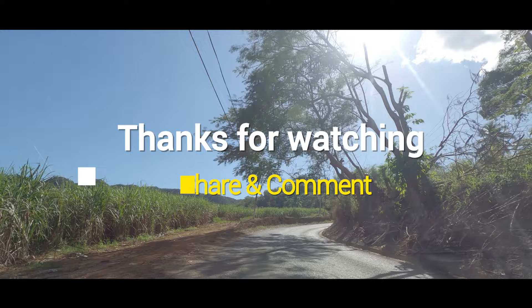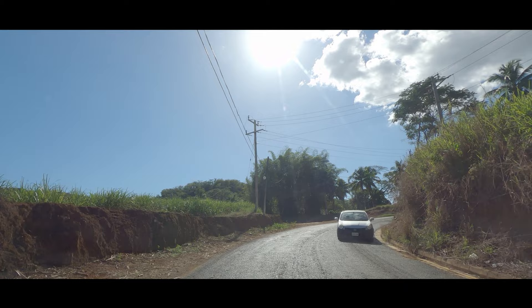Please remember to subscribe to In Jamaica. Give us a like and share, and thank you all for watching.